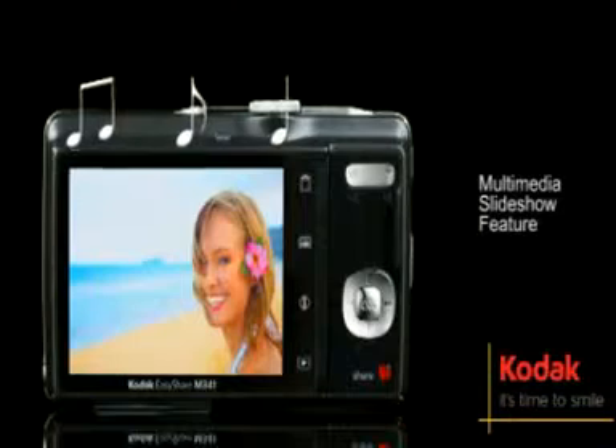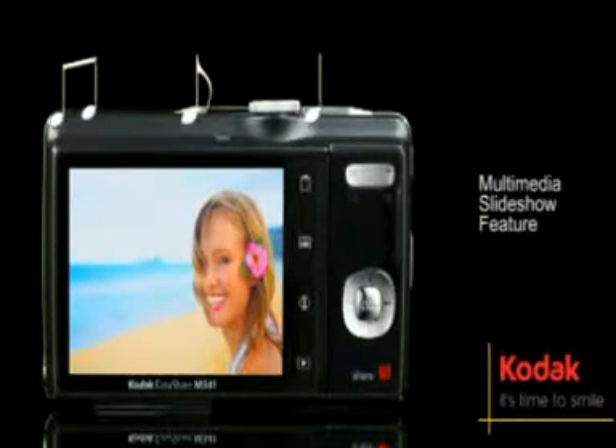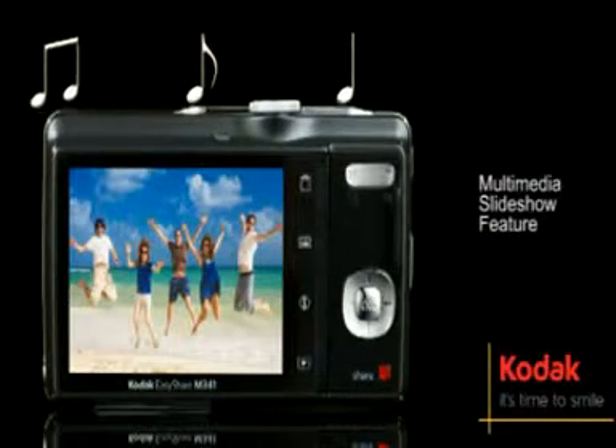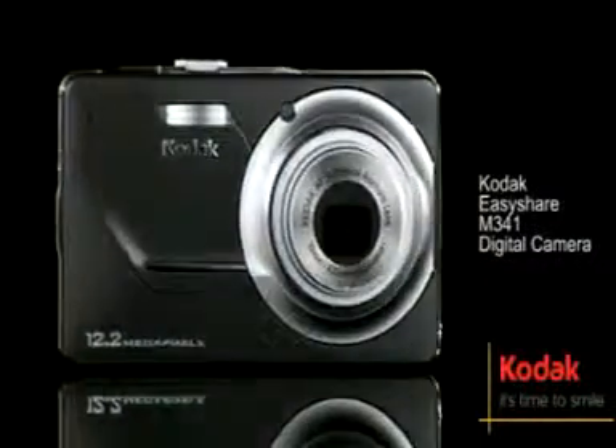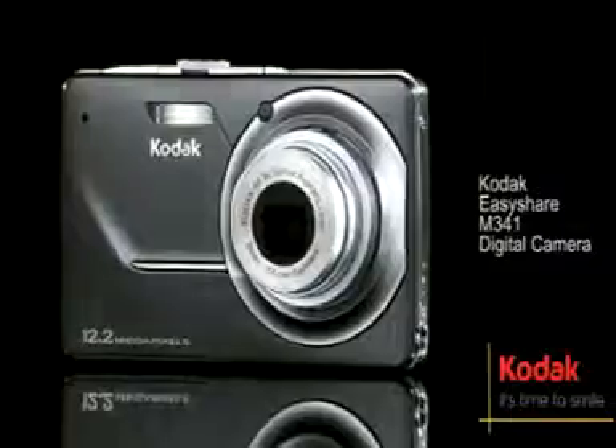Tell your story your way with a multimedia slideshow feature. Combine pictures with music and transition effects right on camera. The Kodak EasyShare M341 — style meets intelligence.